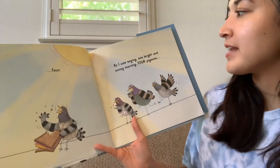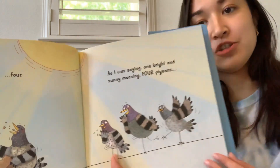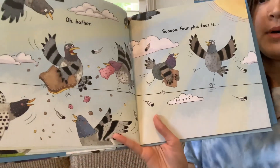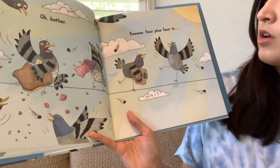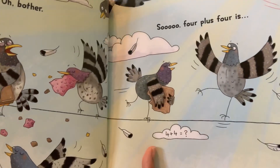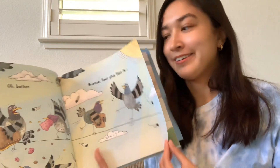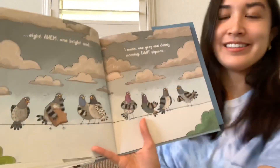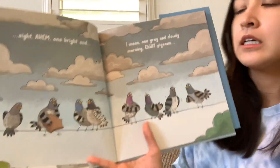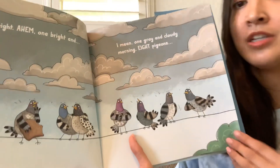As I was saying, one bright and sunny morning. Four pigeons. Oh bother. So four plus four is... what? How many pigeons are together now? What do you think? Eight. Ahem. One bright and... I mean one gray and cloudy morning. Eight pigeons.